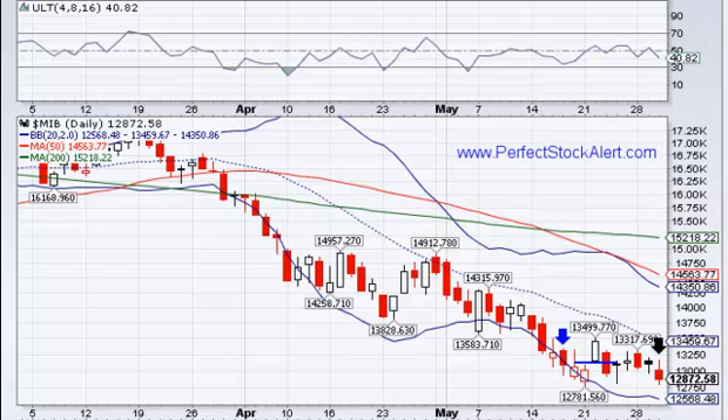The Milan market — Italy's MIB — we were basically moving sideways, forming a little wedge formation, and we've now closed below that. If we see more selling tomorrow with a lower low taking out this low point here, I would start shorting that with a stop one cent above today's high. That's how I would trade it — pretty easy, not a lot of risk.